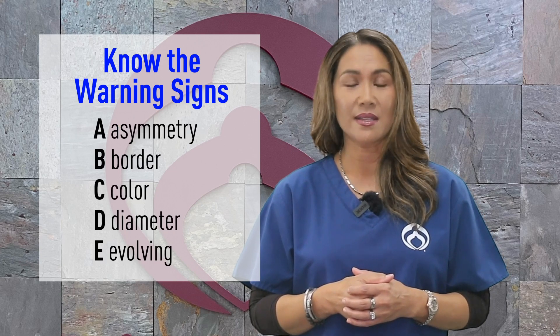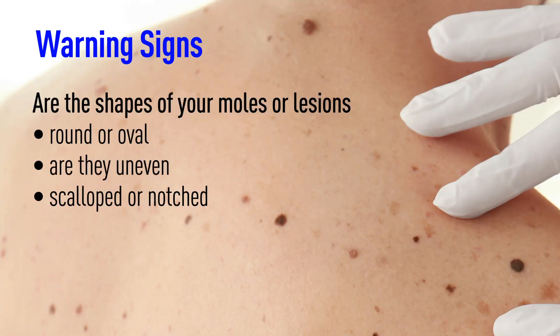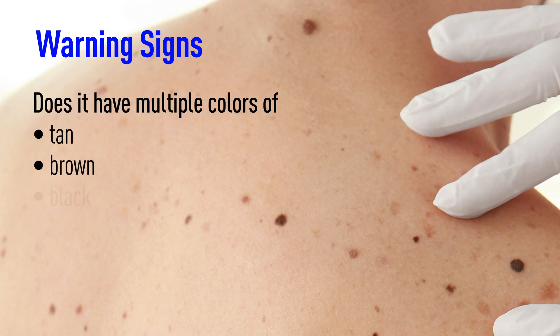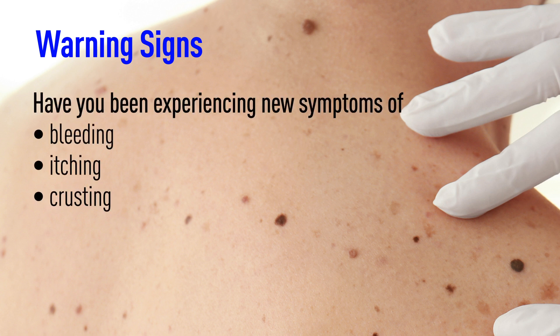Know the warning signs — start with A, B, C, D, E, S. Are the shapes of your moles or lesions round or oval, or are they uneven, scalloped, or notched? Does it have multiple colors of tan, brown, and/or black? Has it grown in size, shape, or elevation? And have you been experiencing new symptoms of bleeding, itching, or crusting?